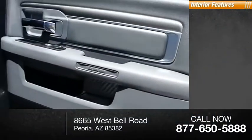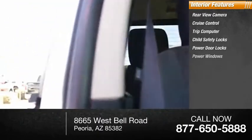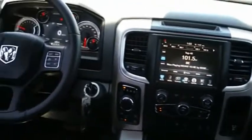Inside you'll find rear-view camera, cruise control, trip computer, child safety locks, power door locks, power windows, power steering, universal garage door opener, overhead console. Drive away with a great deal on this vehicle. Call or stop in today.